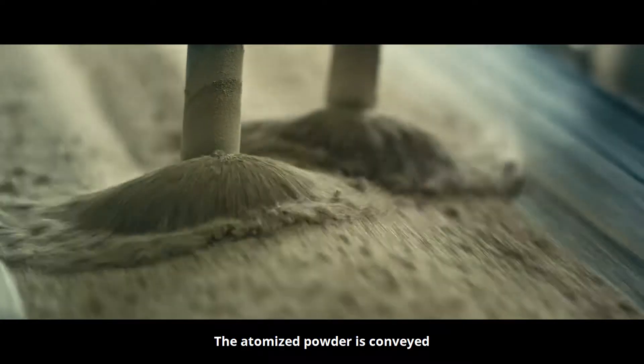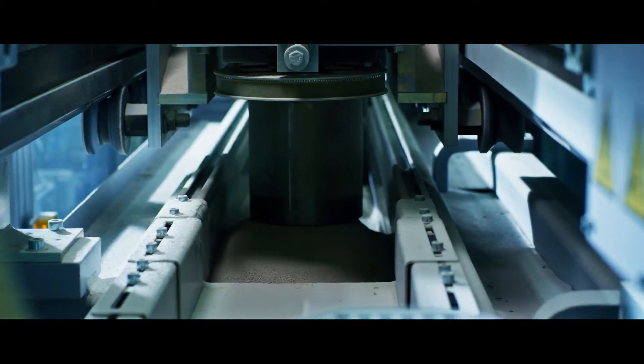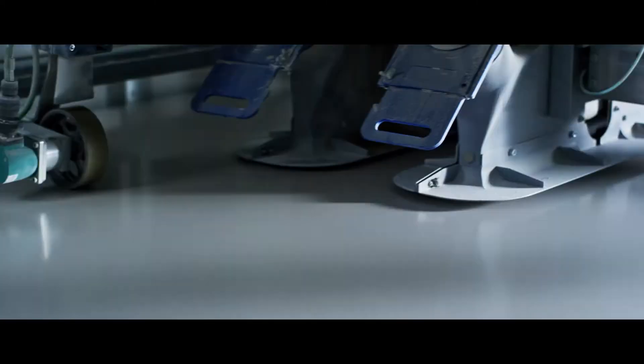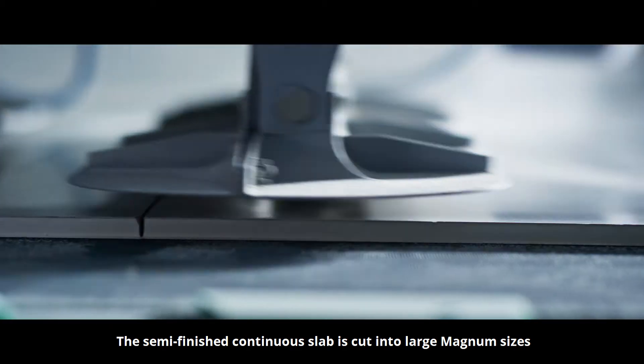The atomized powder is conveyed and laid on the conveyor belt to be compacted by pre-engraved rollers. The semi-finished continuous slab is then cut into large magnum sizes.